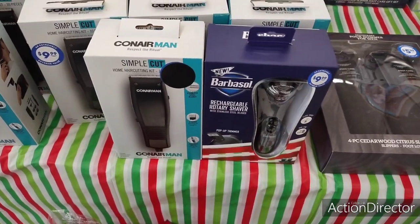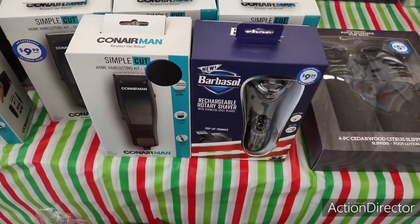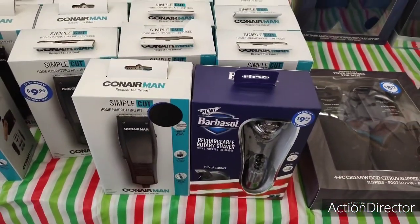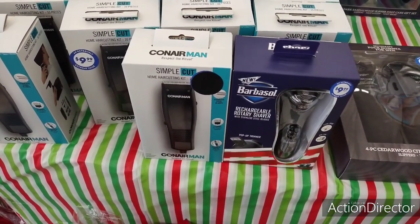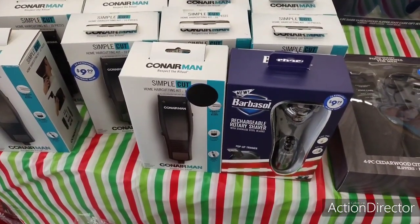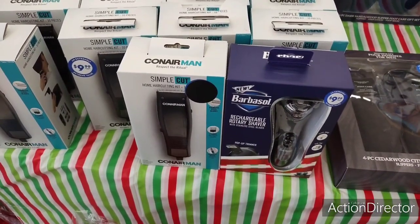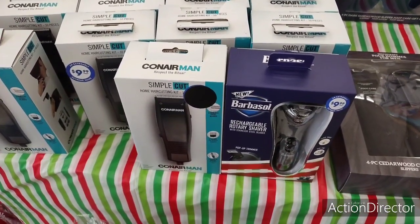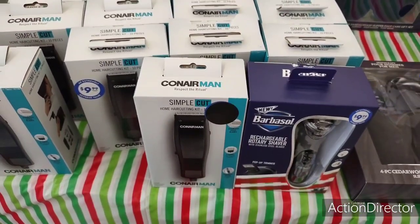That's going to wrap up our visit to the 99 cent store. There really wasn't a whole lot going on — quite a few empty shelves. It's just a quick shop-with-me since we hadn't been here in about a week. As always, have a great day or great evening, and thank you so very much — I'll see you all later!